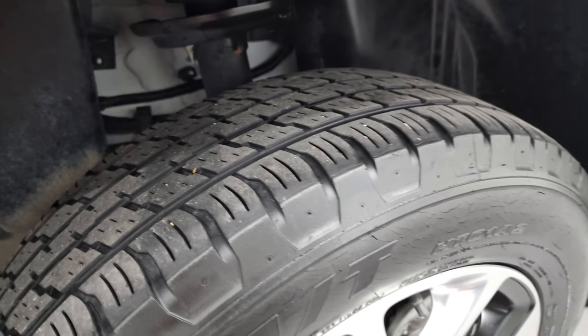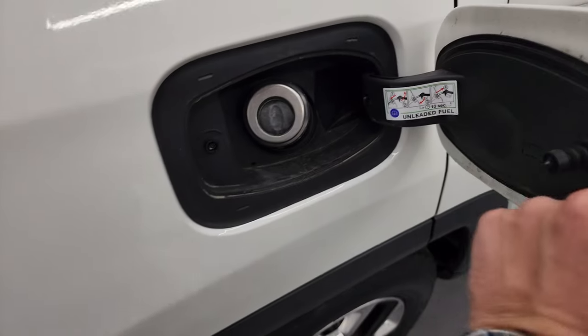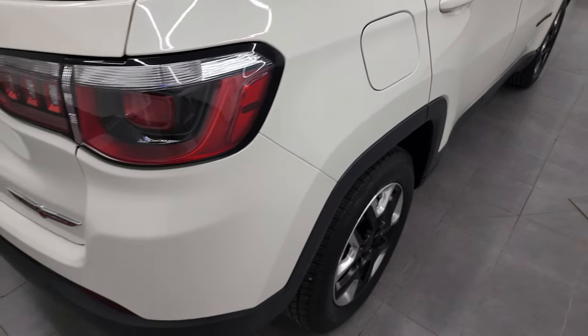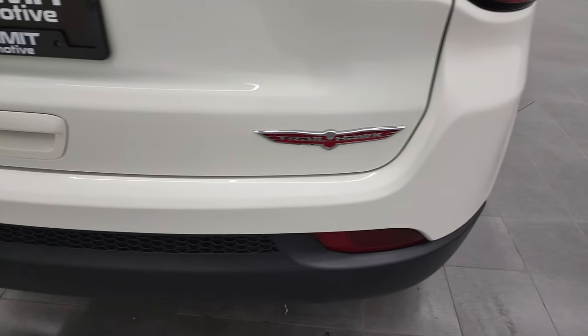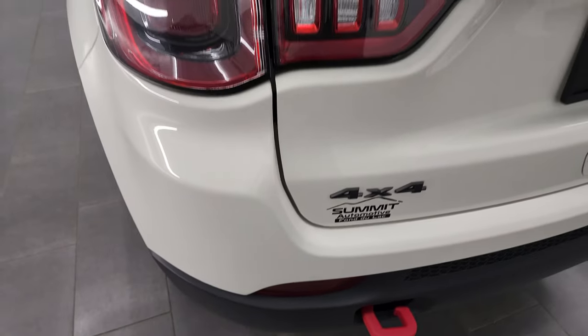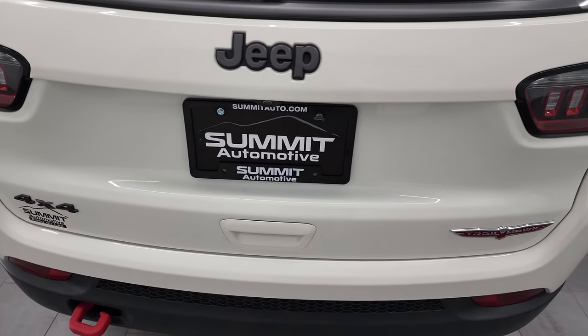Back tires have just as much tread as the front tires. It has the capless fuel fill. Coming around to the back, you get that nice Trailhawk logo. The powder-coated tow hook back here as well. The 4x4 and Jeep logos are granite-crystalled out.